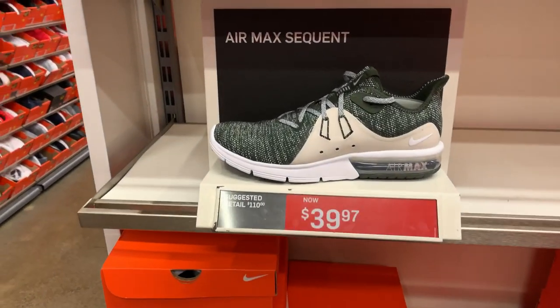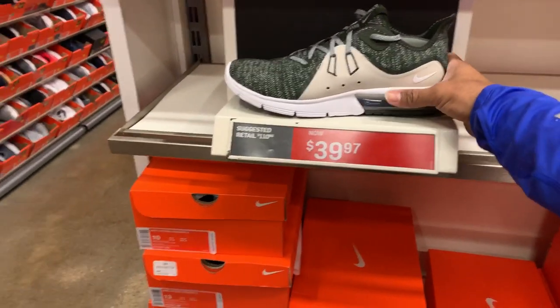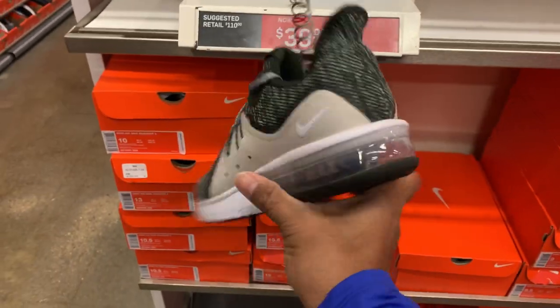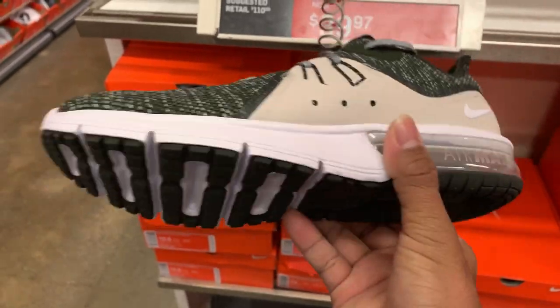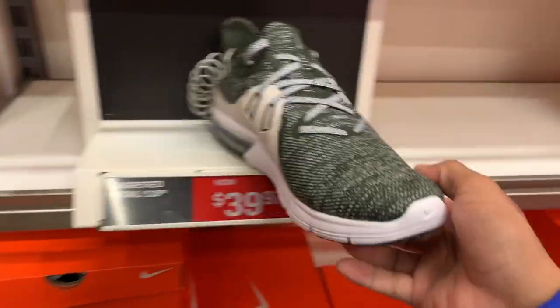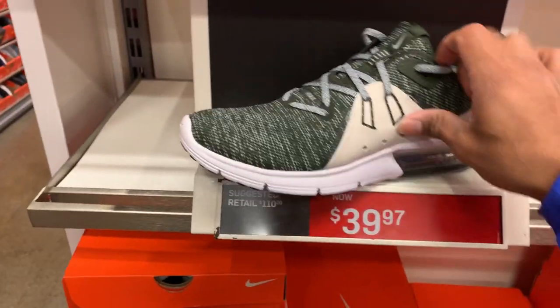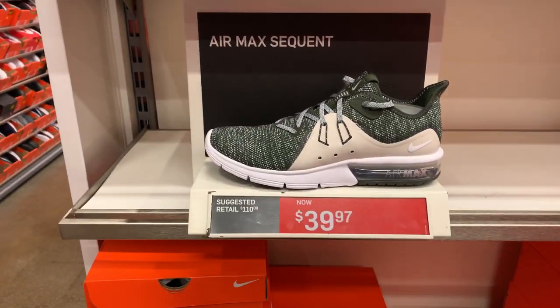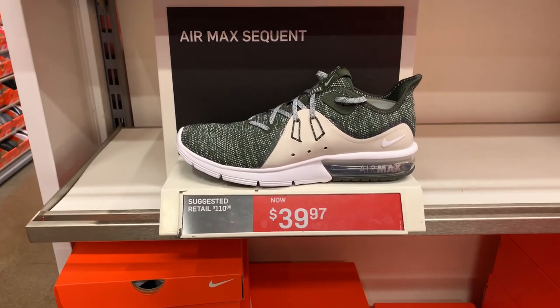How about the Nike Air Max Sequel 3? Colorway is Sikiya Summit and white. Nice Air Max bubble, but I'm kind of off with this color — it's kind of hard to pair with something. Price point is $39.97 and the retail is $100. Not bad.